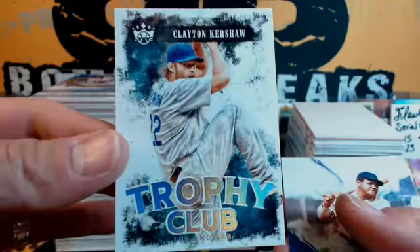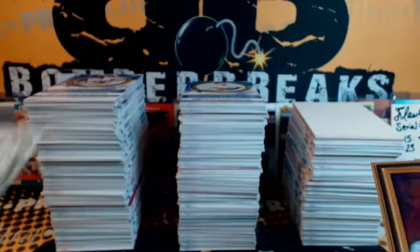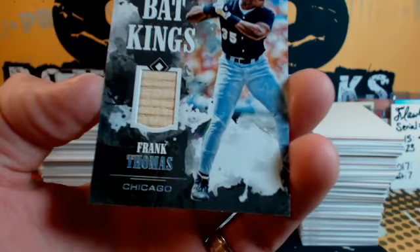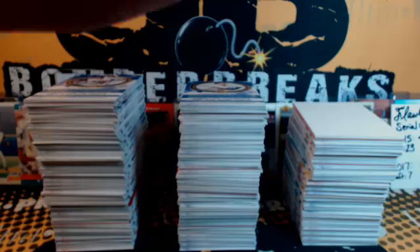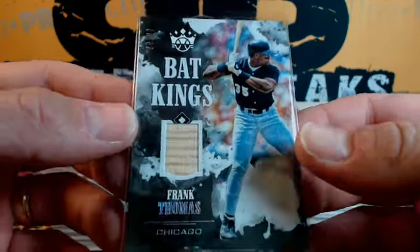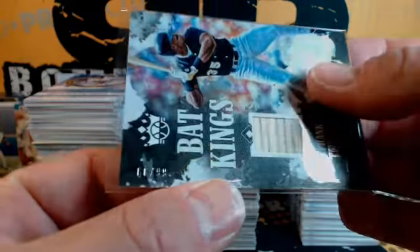Alright, good luck everybody — Kershaw, Trophy Club, may the boom be with you all. Here we go: Machado 500 Club, McGuire, Boudreau and Lindor Indians, Arenado Red Frame, Arenado Gallery of Stars, Victor Robles black and white version, Tony Quinn portraits, and Frank Thomas Bat Kings — just the bat piece, but a good start with the Hall of Famer. White Sox for Nick, and that is 66 of 99.